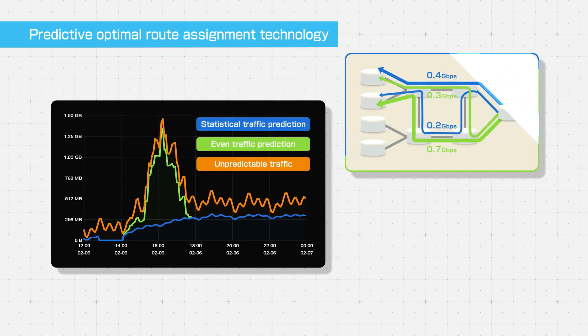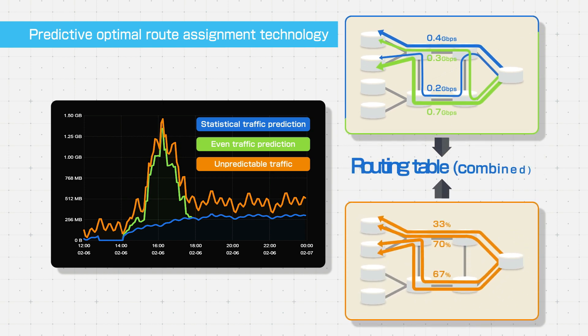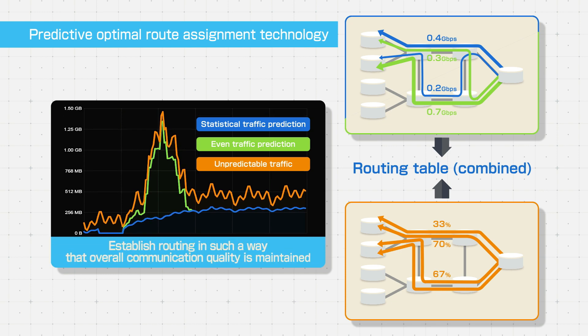By combining optimal route assignment based on traffic prediction and load balancing to handle unpredictable traffic, routing is established in such a way that overall communication quality is maintained.